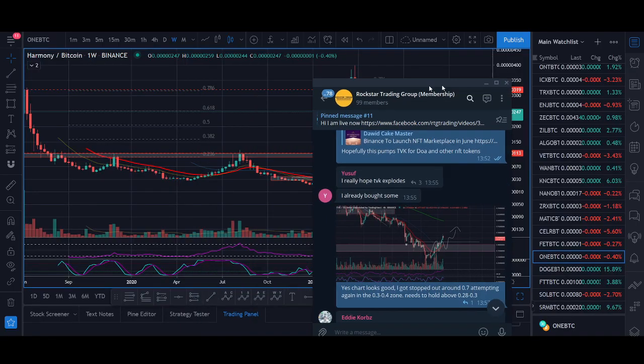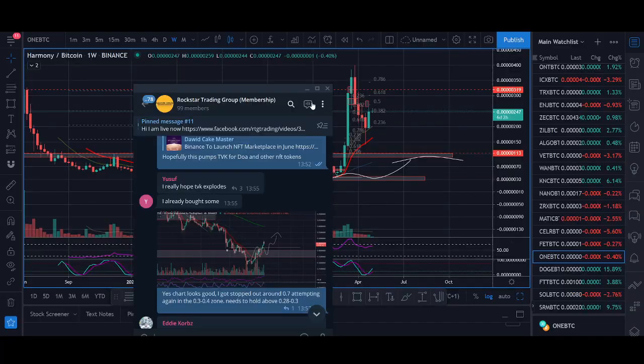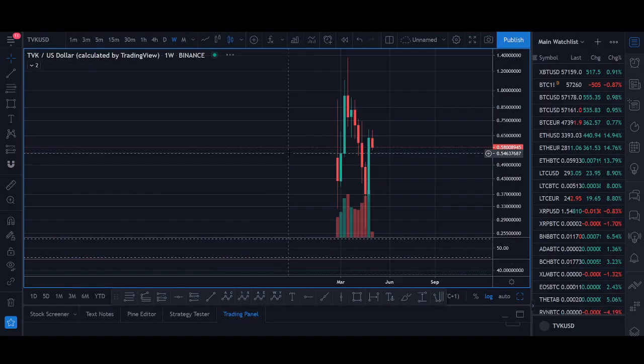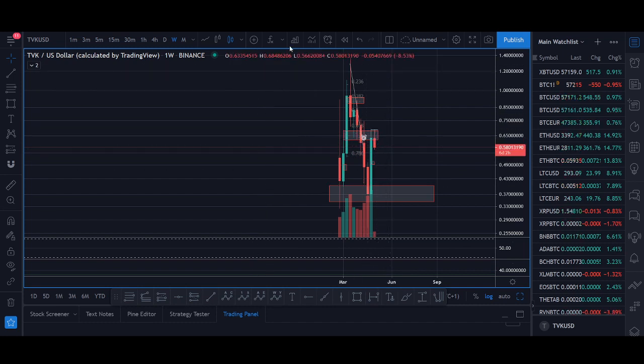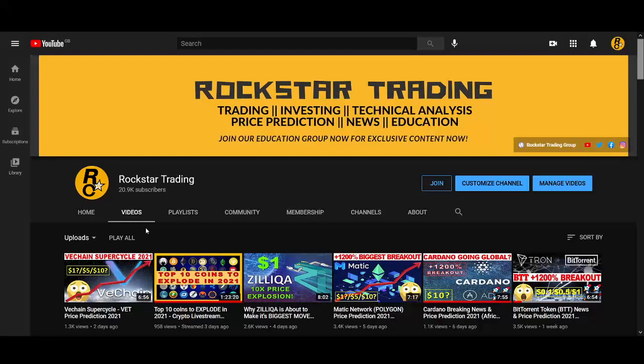One coin, TVK, I shared that trade setup in the group when it was breaking out — it's already doubled in price. I'm looking to buy again. This is one of the coins we're trading in the Rockstar Trading Group; it's almost doubled since we got in. I also shared this trade setup in the free YouTube live stream.